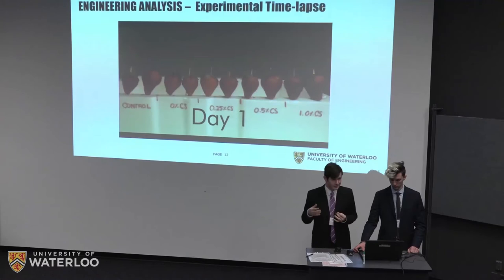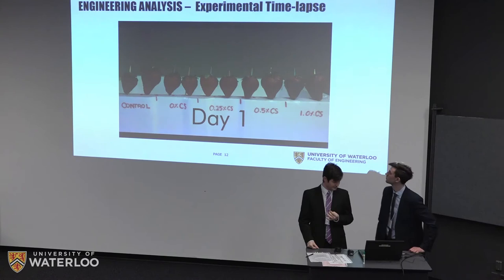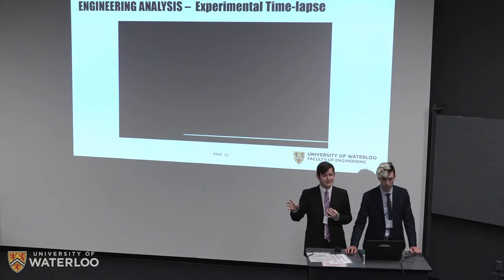In our time-lapse, the uncoated control shows significant water loss and early onset of microbial growth. The 0% chitosan sample also shows earlier microbial growth compared to coated samples with chitosan. Higher chitosan concentrations show visible discoloration. Based on these observations, we determined that 0.25% chitosan provided the best compromise between antimicrobial performance and coating appearance for our final product.